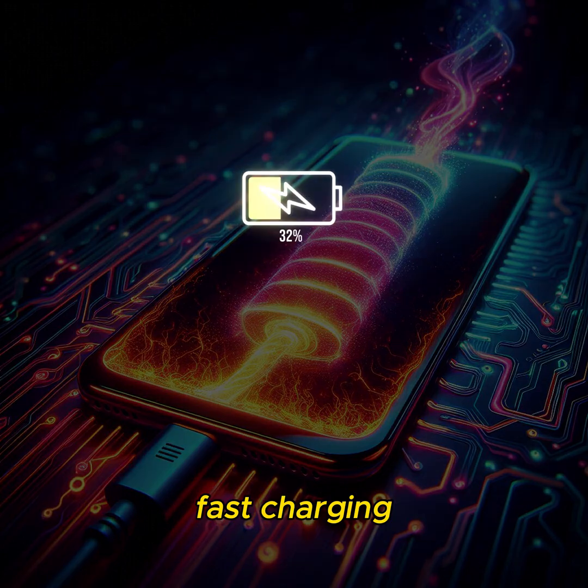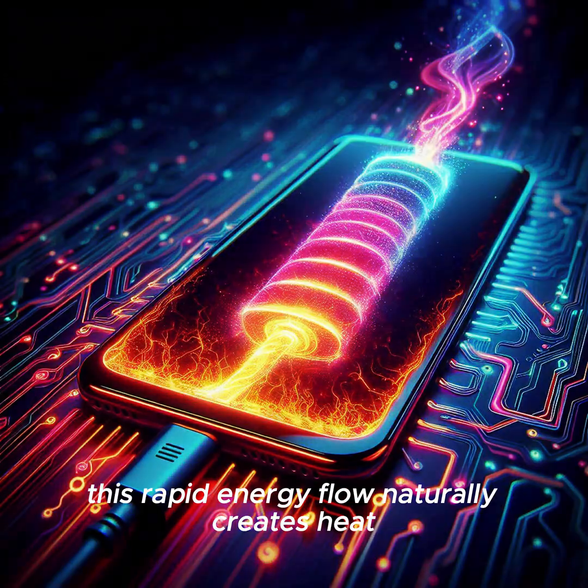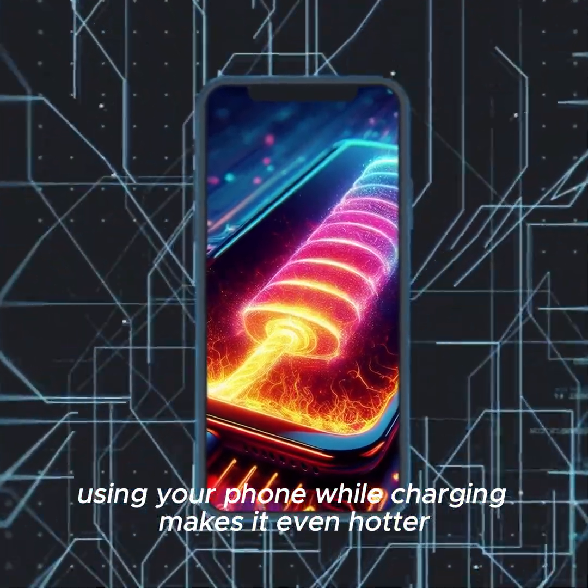Fast charging pushes a large amount of power into the battery in a short time. This rapid energy flow naturally creates heat. Using your phone while charging makes it even hotter.